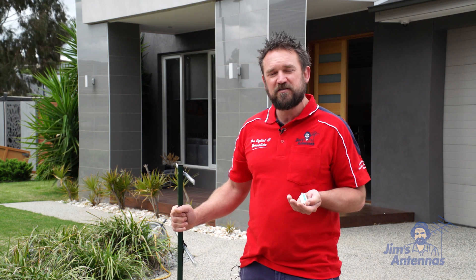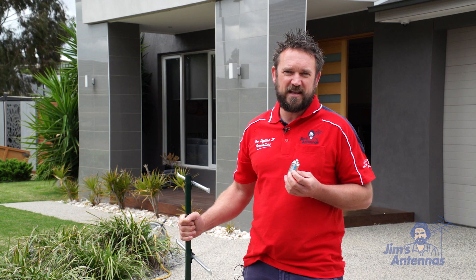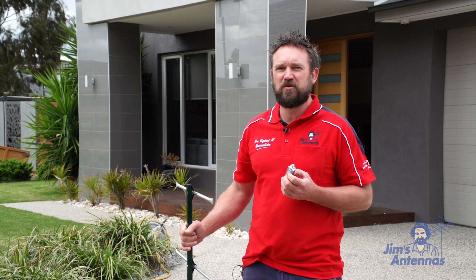We also have filters that are stand-alone, so we can put these on existing antennas that don't have filters but are in good condition. We just need to filter out the signal that is causing the problem.